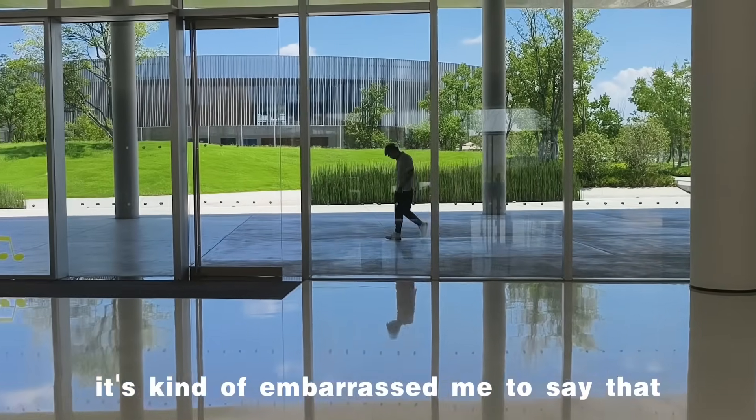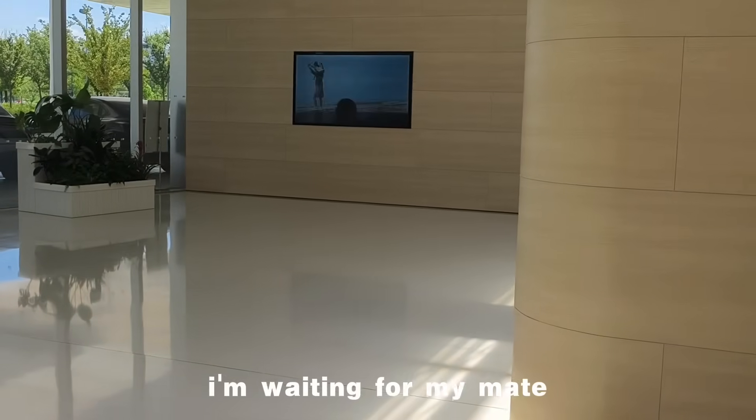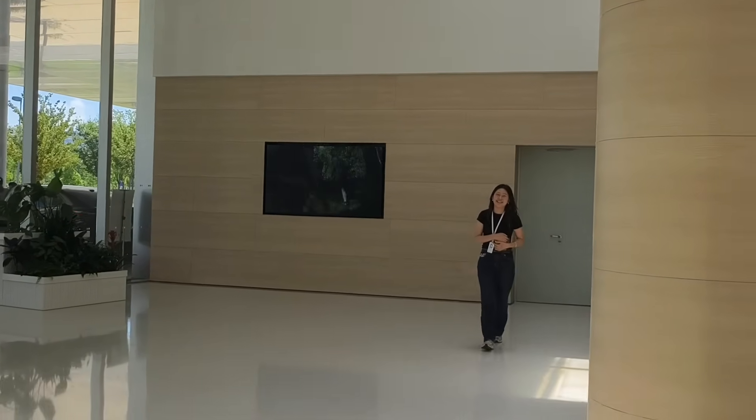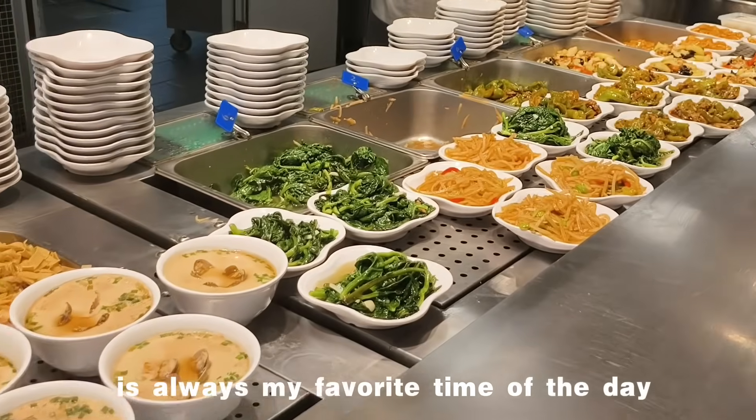It's kind of embarrassing to say that after coffee time, it's already lunch time. I'm waiting for my meal. Well, let's eat. Lunch time is always my favorite time of the day.